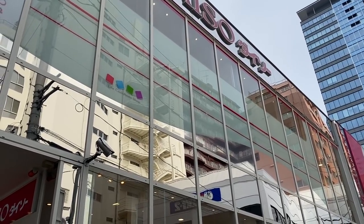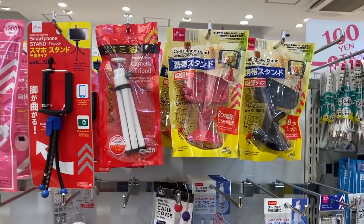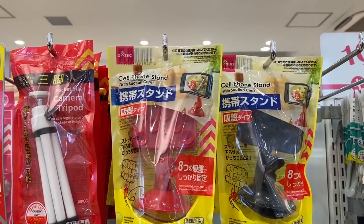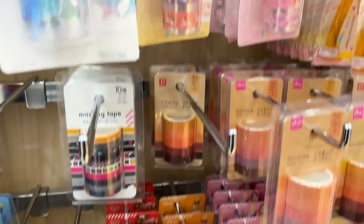Next up I'm going into Daiso, another 100 yen store. I want to get a tripod-style phone holder — I might try the suction cup one, it looks like it might work pretty well. And here are some of the washi tapes.